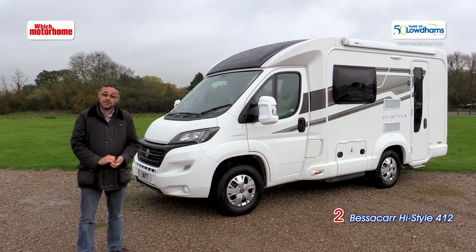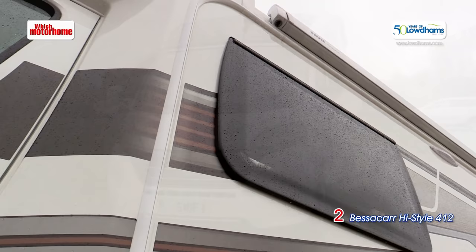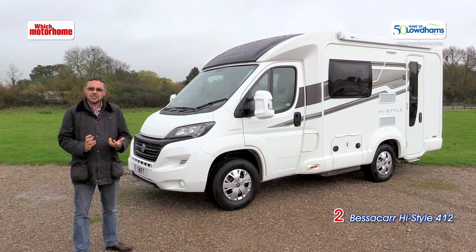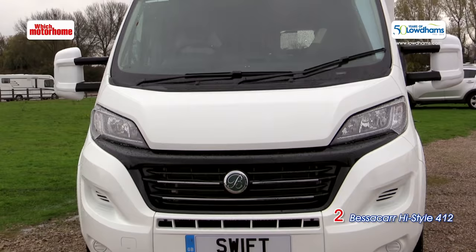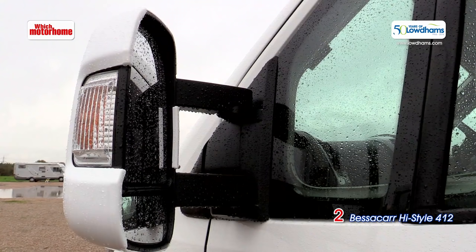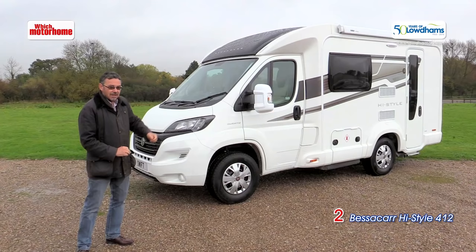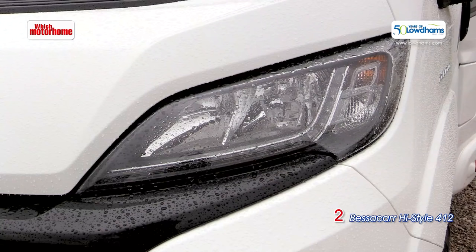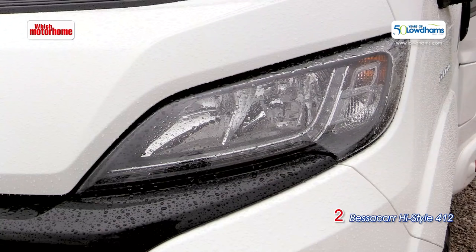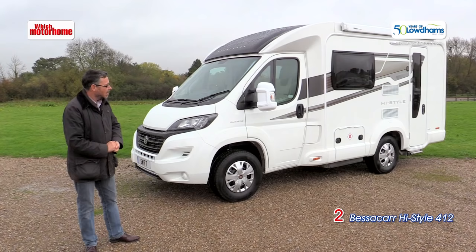Our second British contender is this Bessercar High Style from the Swift Group. Why High Style? Because it's a Loudum Special Edition, so there's some extra kit on this vehicle compared with the standard Swift Group product. It's a little six metre van again, this time with a lounge at the front and it's very much a pure two berth. On the outside you get mirror covers which may show up marks if you touch bushes or walls, 16 inch wheels, and these LED daytime running lights for a touch of modernity.